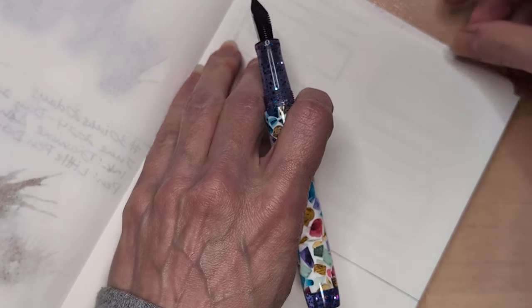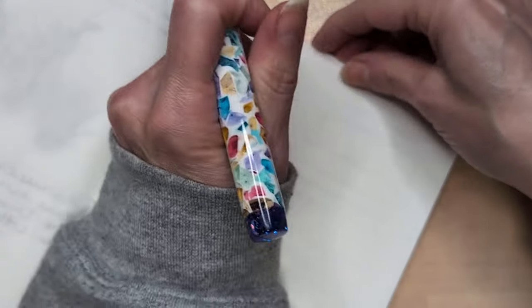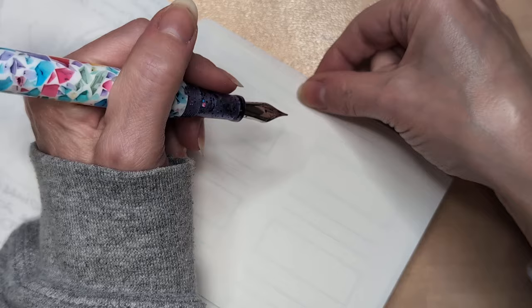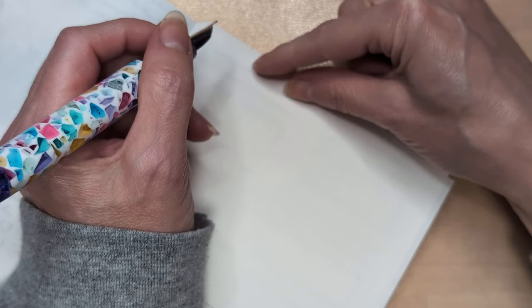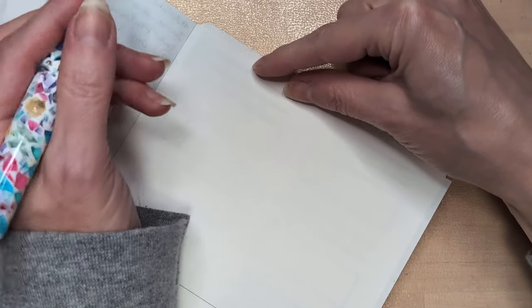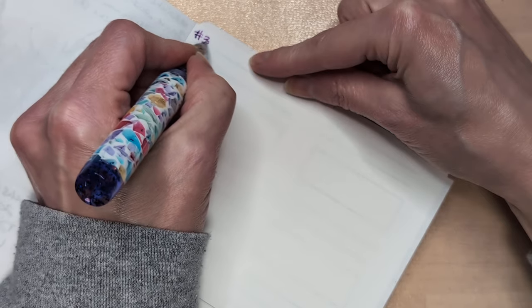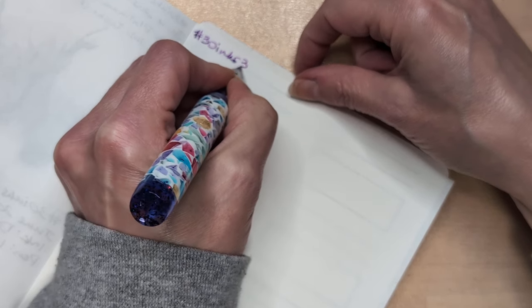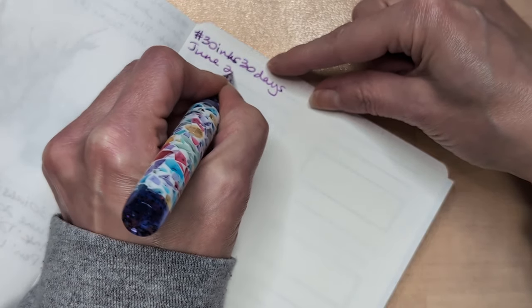I haven't picked out any pens and inks for next week yet. I had a trial — a tribulation — with one of my pens, but anyway, it's supposed to be back to me. So I will definitely be using that pen because it needs to be used. But I'm not sure what else I'm going to use in our last week.